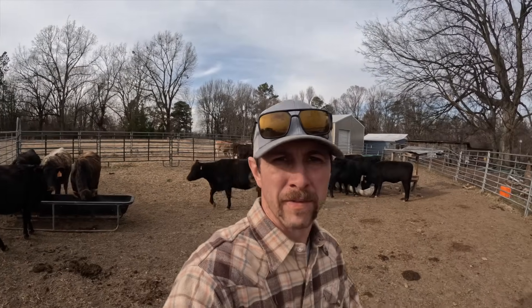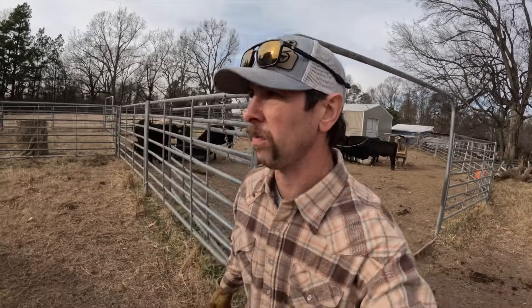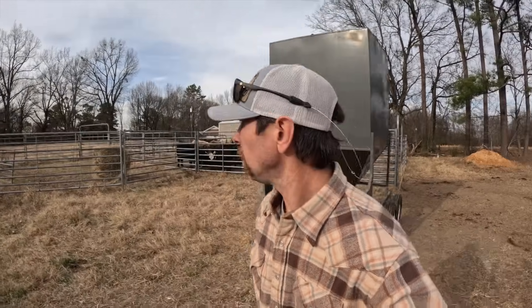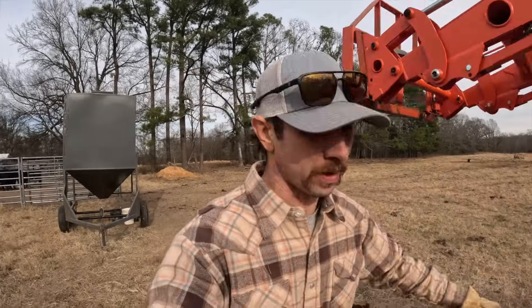All right, all the heifers are here and accounted for — not that we'd expect any different, but you never know. Drop this other hay out there in the feeder and we'll be headed back to the house.